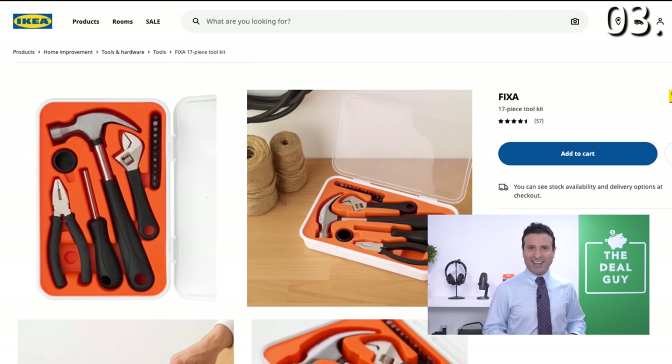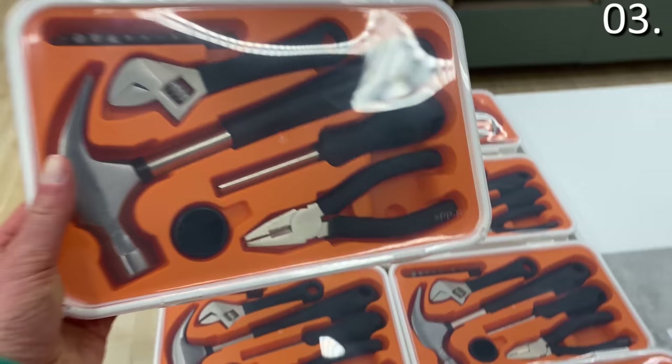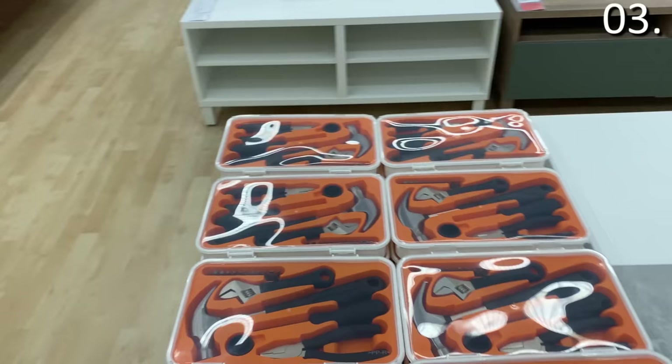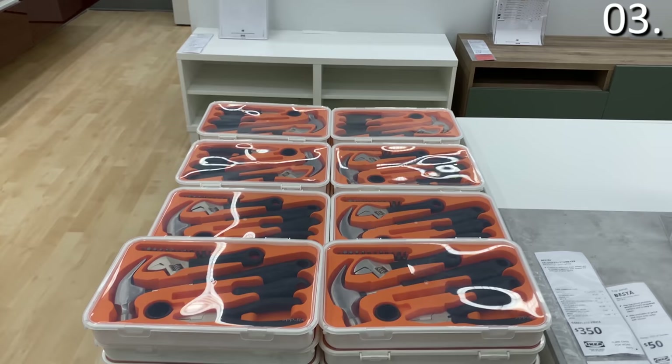As someone who is sometimes a bit of a tool when it comes to fixing things or building IKEA furniture, in the number three spot it's the Fix Ya 17-piece tool set for $9.99. That includes 17 pieces of hardware — so if I need to tighten a hinge or attempt to build any piece of IKEA furniture, which never seems to go my way, this might be a nice addition.